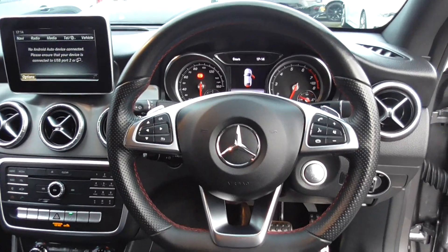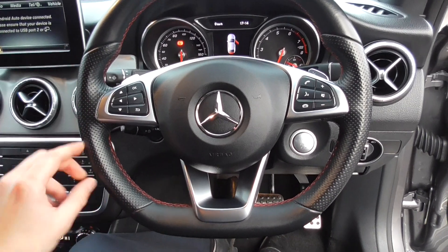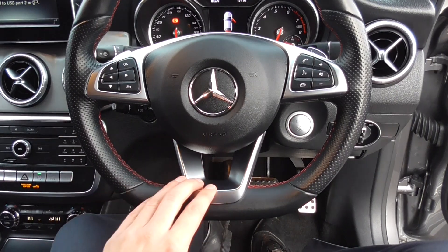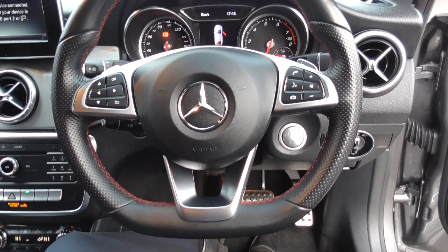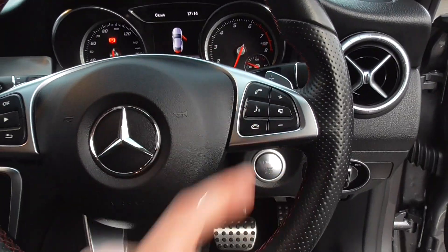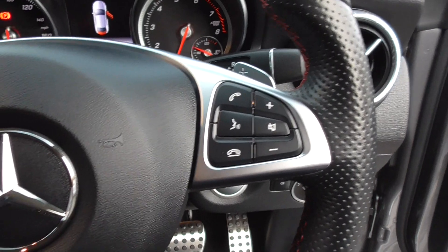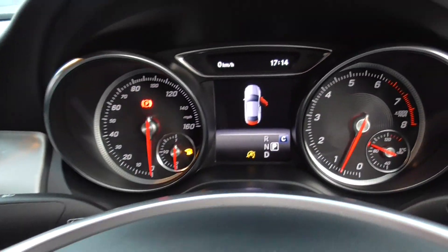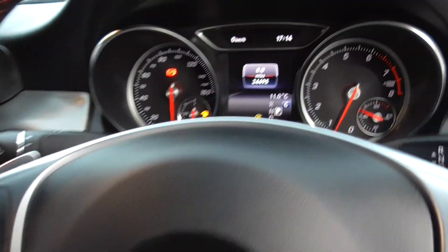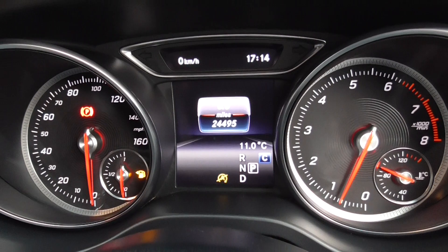Inside you're greeted with this lovely sporty steering wheel — part perforated, nice contrasting red stitch, bright silver detailing, so it's a really nice quality feel in the hand. On there you'll find your voice command, your Bluetooth phone, and volume controls for your media. You've got all the display buttons up ahead there as well.